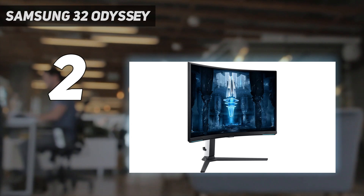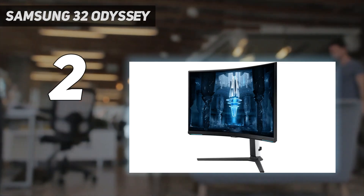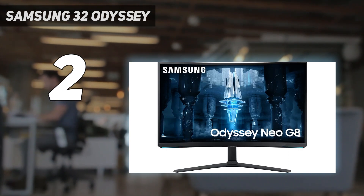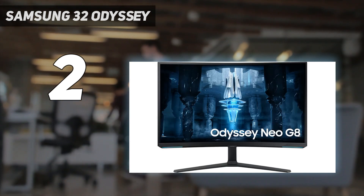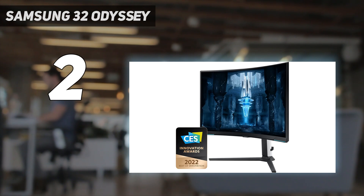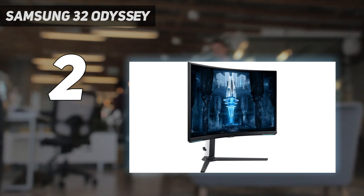The monitor is curved nearly all the way around you, so you really feel like you're in those interplanetary dogfights and platforming levels. The Odyssey Neo G8 pulls out all the stops on display innovation without forgetting the fundamentals — it offers excellent color accuracy and superb gaming performance. For gamers seeking an ultra-premium monitor that combines cutting-edge tech with essential performance, this is one curved monitor you'll want to add to your cart.